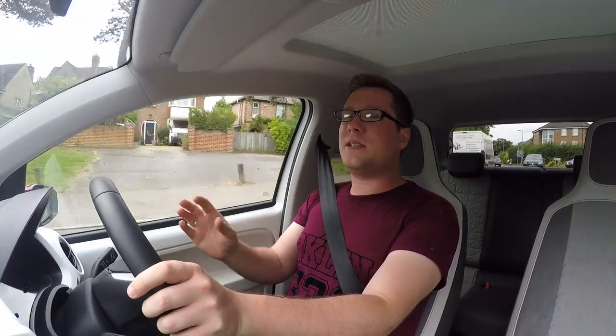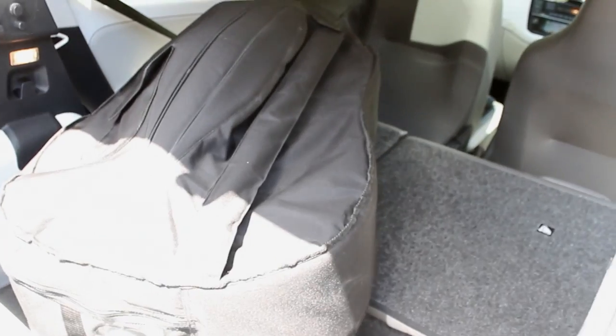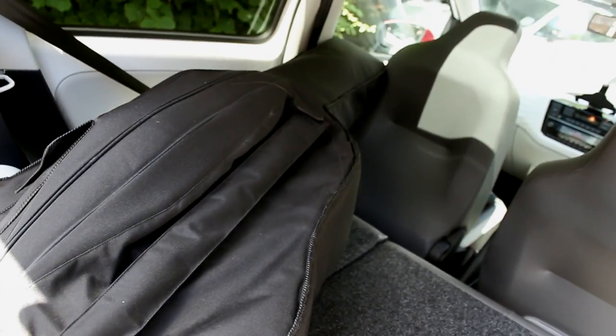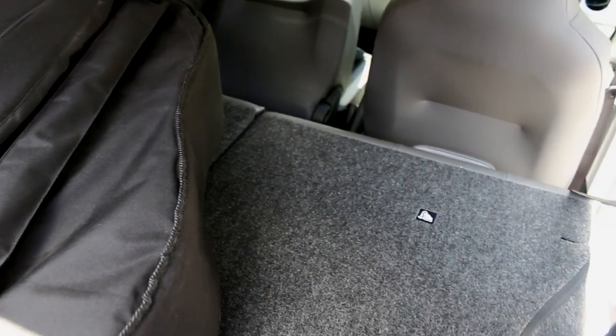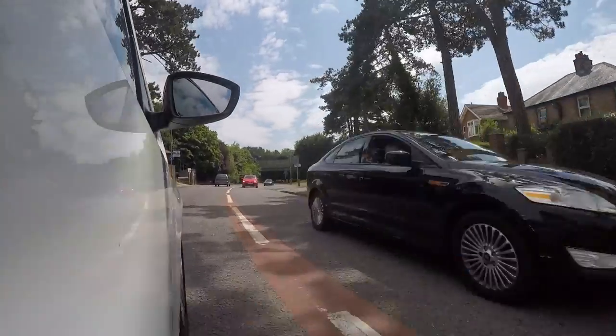It did not only pass my basic gear test, it went on to accommodate even more. And hey, if double bass isn't your thing, how about a drum kit in the back as well?